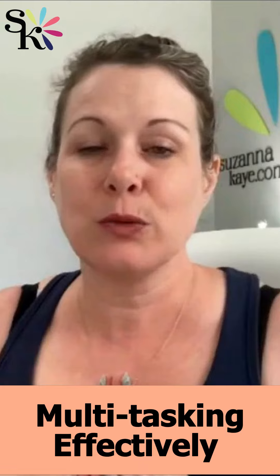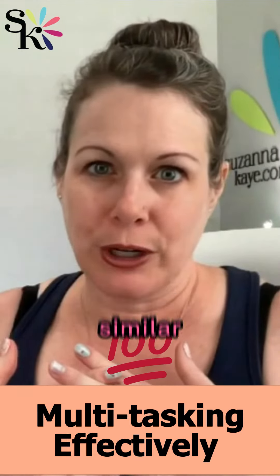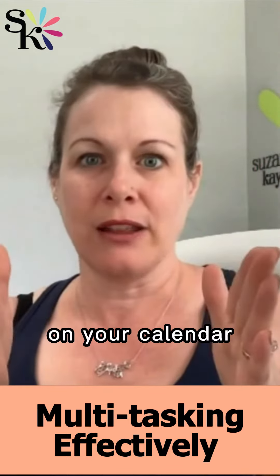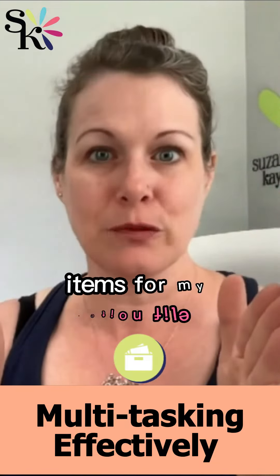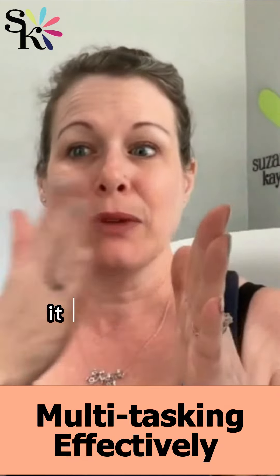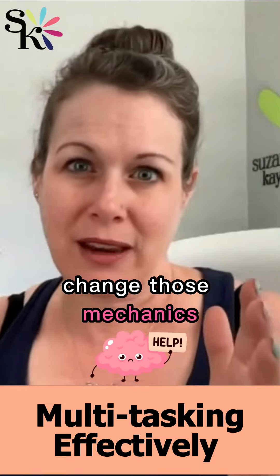The other way they talk about this is time blocking. Batching and time blocking are very similar. Time blocking is where you set a time on your schedule, on your calendar, and from this time to this time, you're going to do a specific type of task — like working on just the to-enter items from your action file, or just paying bills. The tasks can be different, but they're all very similar, so your brain does not have to change those mechanics.